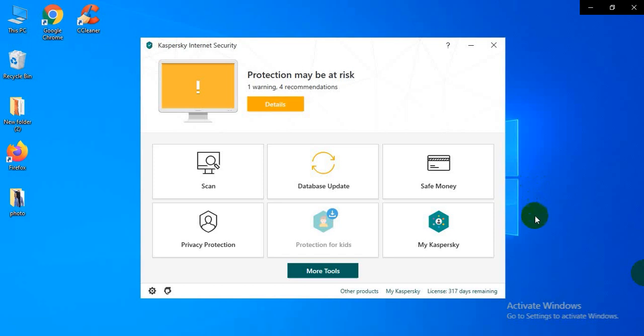Dear viewers, sometimes your protection may be at risk. That means databases are not updated. So click the database update button.